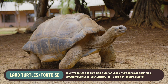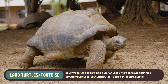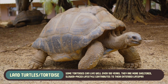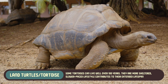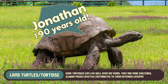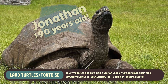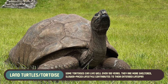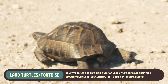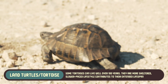Land turtles, particularly species like the tortoise, are famous for their extreme longevity. Some tortoises can live well over 100 years, with the record being held by a tortoise named Jonathan, who lived to be around 190 years old. Their more sheltered, slower-paced lifestyle contributes to their extended lifespan. With fewer natural predators and a more predictable environment, land turtles have evolved to be some of the longest living animals on the planet.